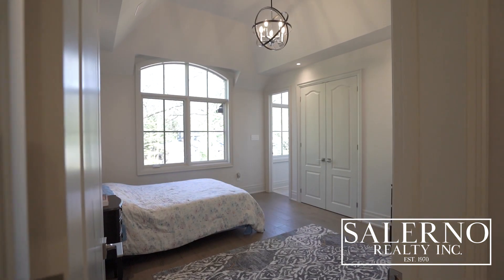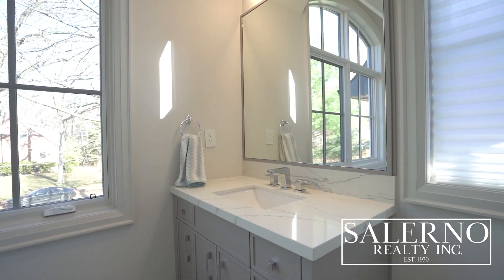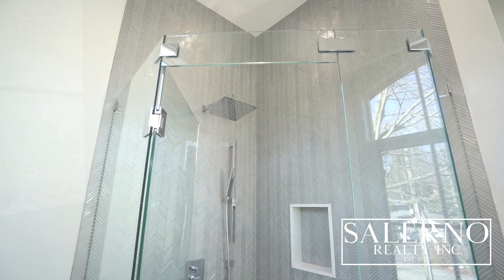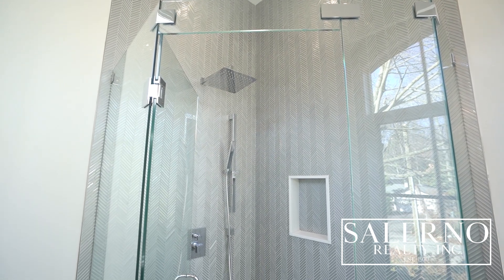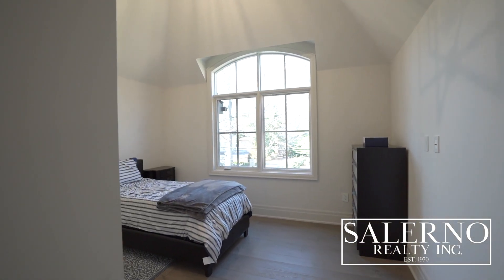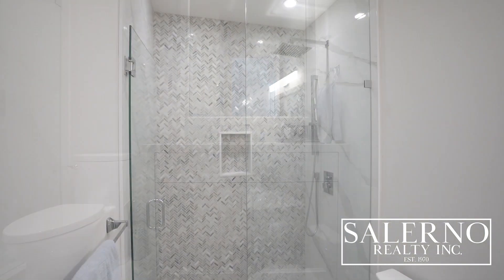The second bedroom features a three-piece ensuite bath with heated porcelain tile flooring, high-polished chrome faucets, overlooks the front yard, and includes a custom closet with built-in cabinetry. Bedroom three also features a three-piece ensuite with heated porcelain tile flooring, high-polished chrome faucets, and a custom closet with built-in cabinetry.